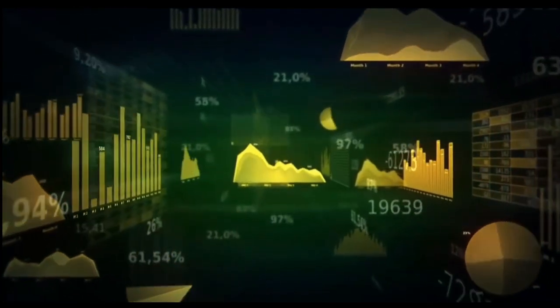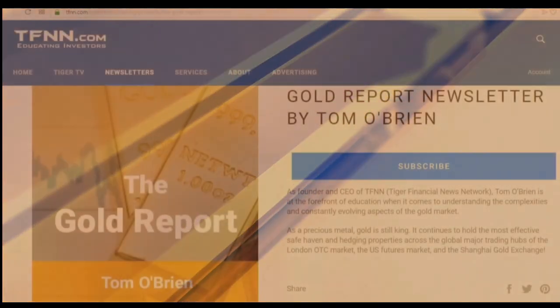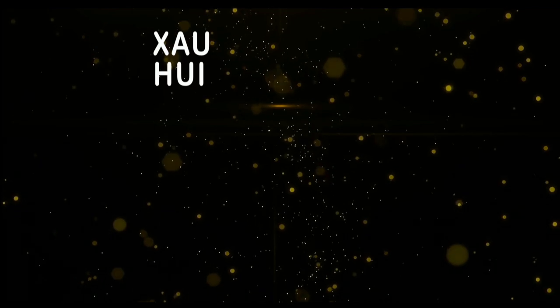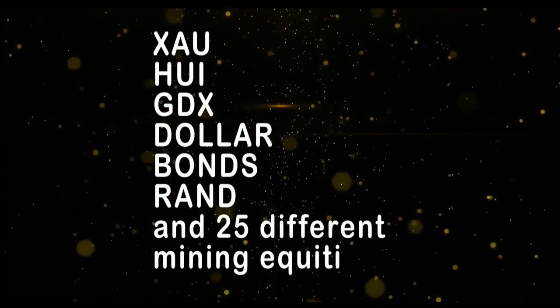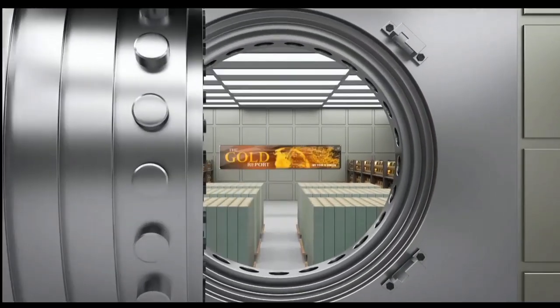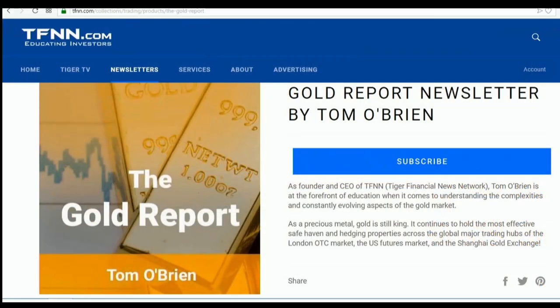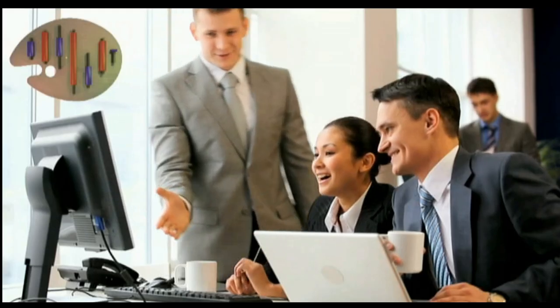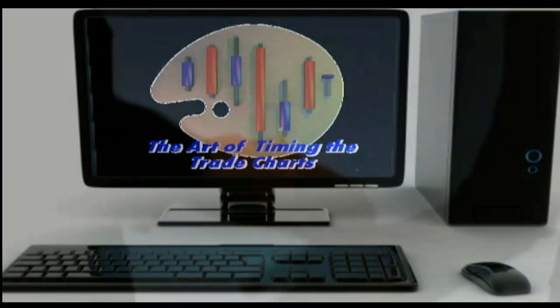If you want to take advantage of this sector, now is the time to subscribe to my Gold Report. The Gold Report is a comprehensive look at the metals sector as well as the markets that move gold, which are the currency and bond markets. New subscribers get a 30-day money-back guarantee. Every Monday morning I publish the Gold Report with coverage of gold, silver, bonds, the XAU, HUI, JDX, as well as more than 30 different mining equities. Sign up now by visiting TFNN.com — don't miss out on the next great gold trade.